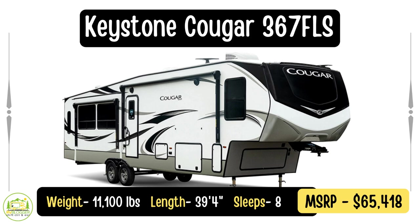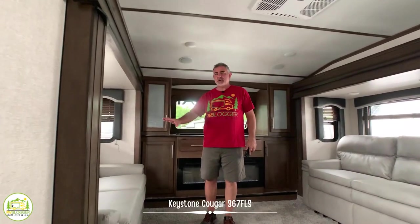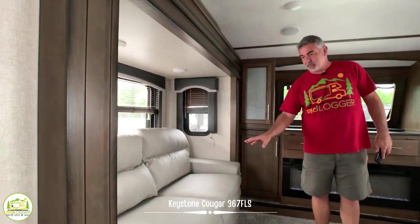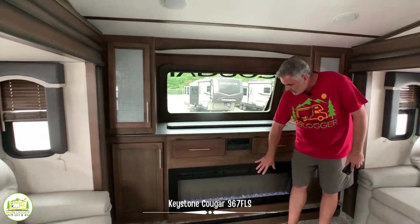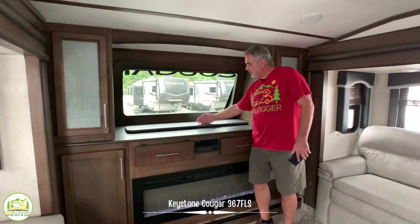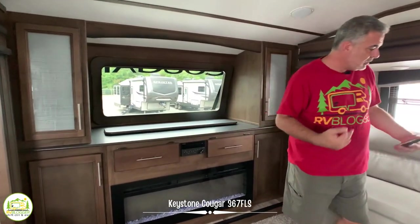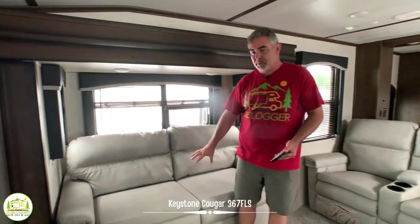Here we are in the Keystone RV Cougar 367 FLS. This particular fifth wheel has a front living room instead of the master bedroom being in the front, and we really like the look of this — it's a whole different feel. On the right-hand side there's a really comfortable couch that folds out into a bed for two people. Behind is a beautiful entertainment area with a fireplace down below and a televator that rises up with your TV. On the other side of the living room is another couch that also folds out into a bed for two.